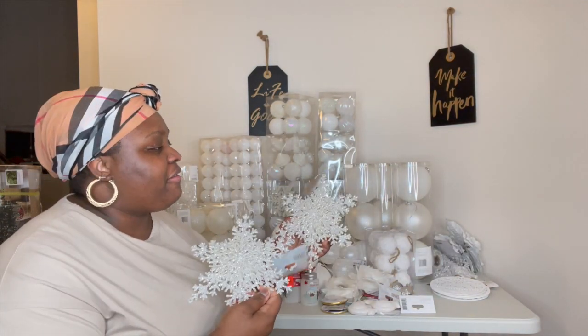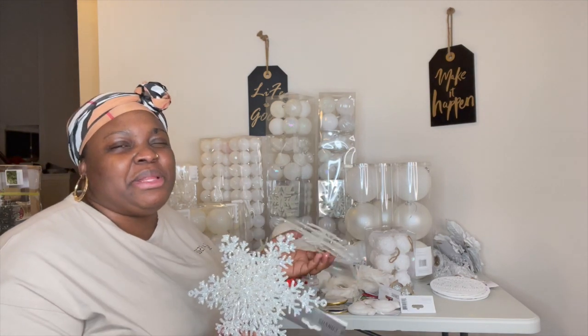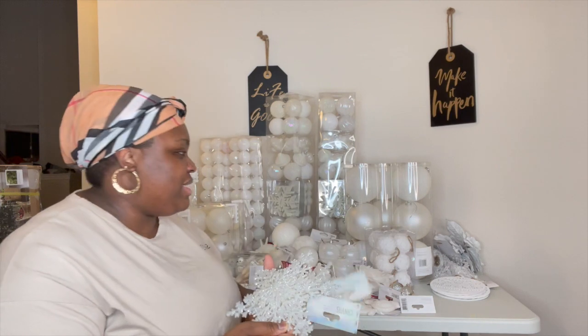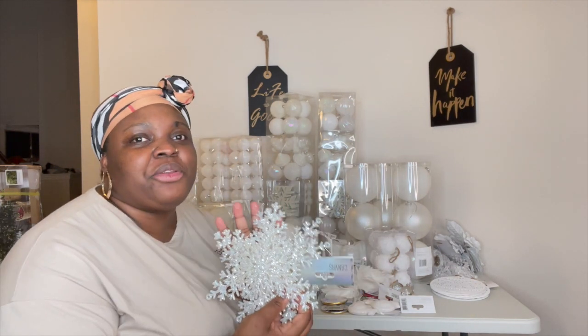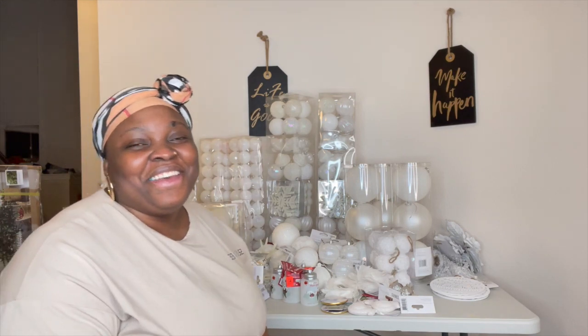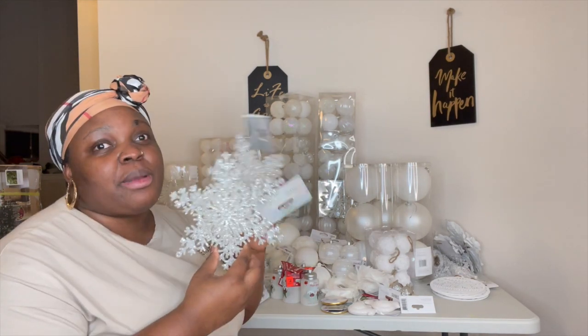I'm going to see if I could get maybe two or three more. I'll see — but at the time I could only grab two.